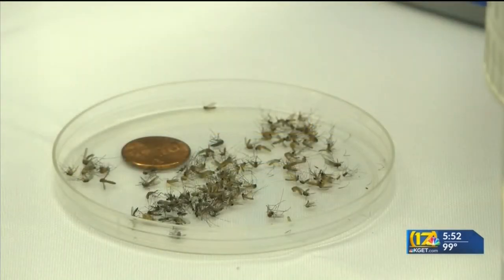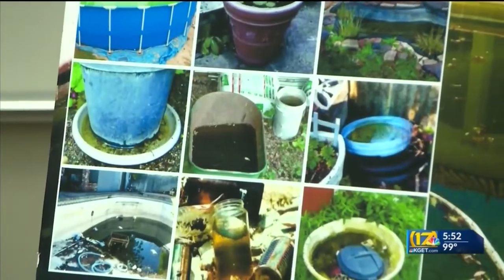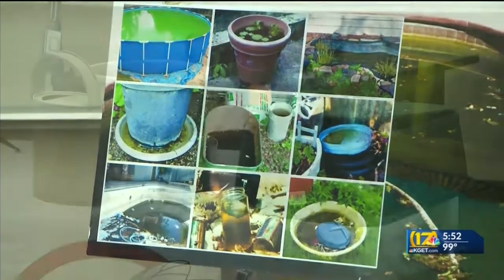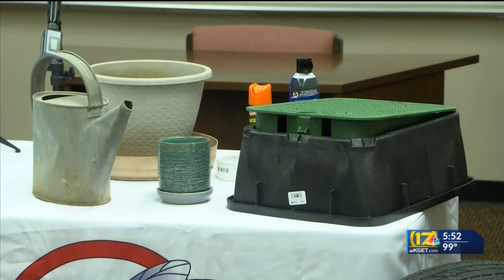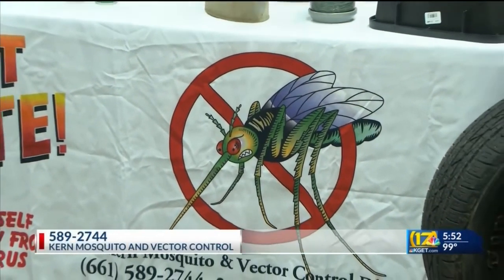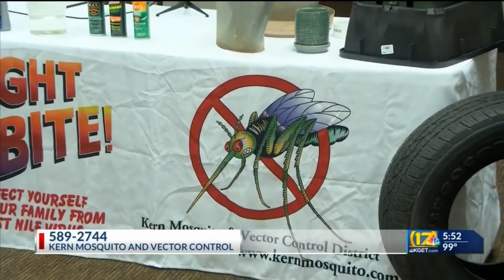The big piece of advice for everyone is to wear bug repellent — mosquito repellent containing DEET. Also, Vector Control will make a visit to your property and help you scope it out for possible breeding grounds. You can call them; that is a free inspection. Their number is 589-2744.